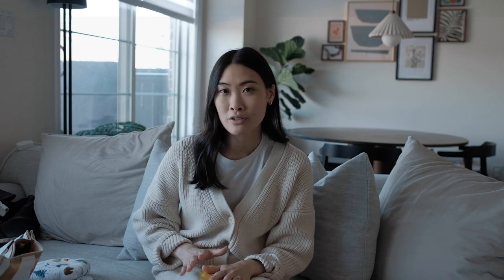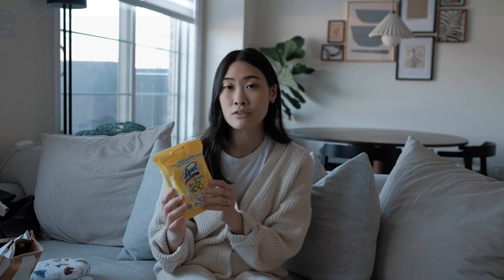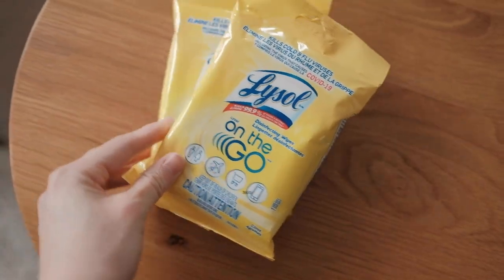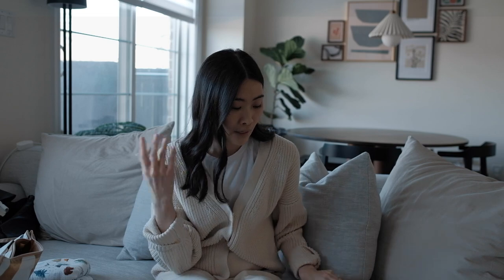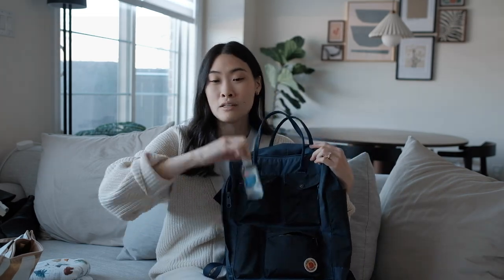The next thing, while we're on the topic of being clean, are disinfectant wipes. I went and got some Lysol disinfecting wipes — just the on-the-go packs. I figured one pack for going there and one pack for coming back should be more than enough. And I always have my hand sanitizer as well, so no matter what I'll have some kind of disinfectant ready to go.